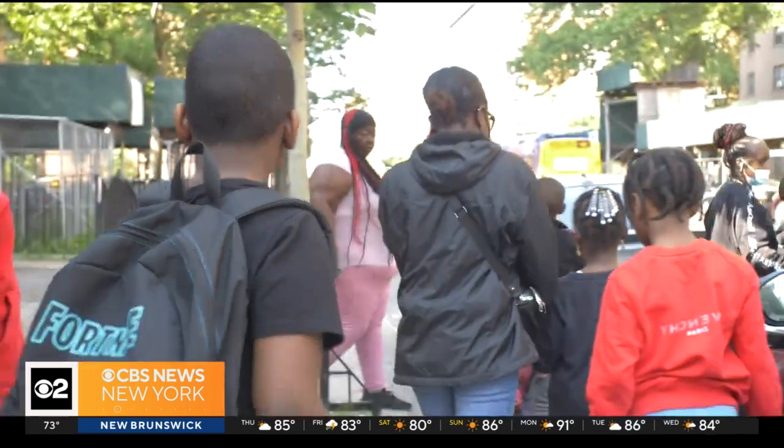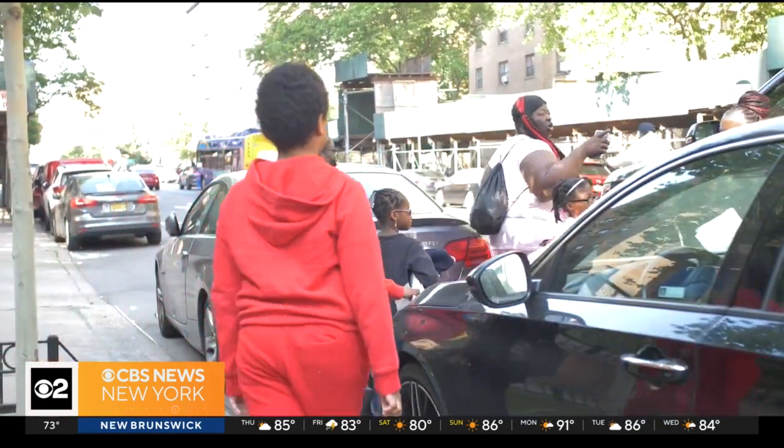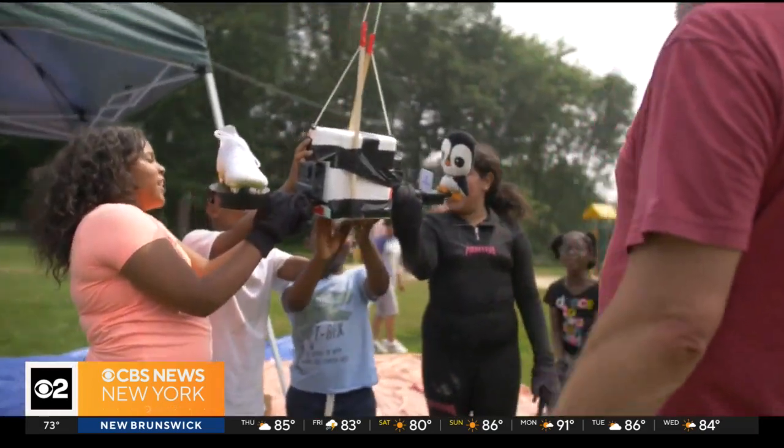Then there'll be another camera right here. Nearly a month of planning went into the experiment before this small group of kids traveled by bus to Somers, Westchester County to test it out.